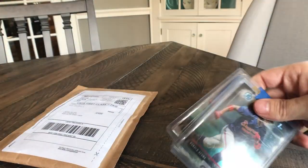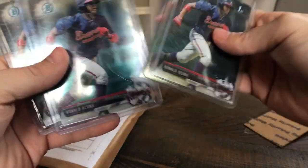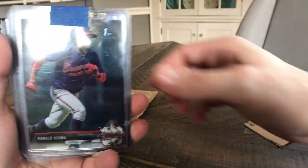I have the Nick Senzel Mega Box PSA 10 as well. Here's just a lot of four. Based on what these had been going for, this lot was less than $10 per card, so I went ahead and got these as well. So another four to take a look at.